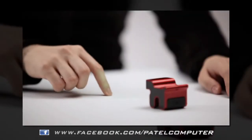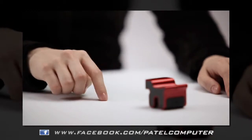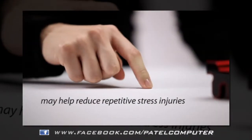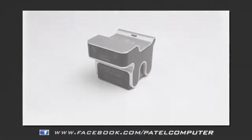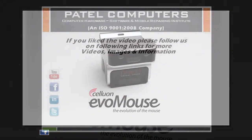The Evo Mouse will change the way you interact with your computer, allowing you to use natural hand movements and gestures to control your computer. It may even help repetitive stress injuries like carpal tunnel syndrome. This is truly the evolution of the computer mouse — the Celluon Evo Mouse.